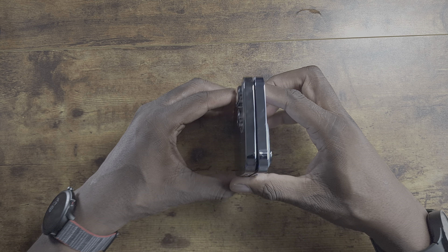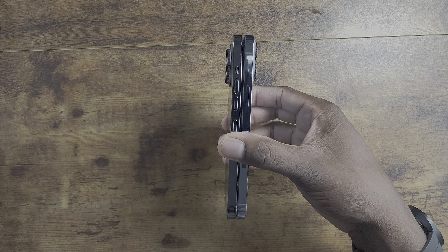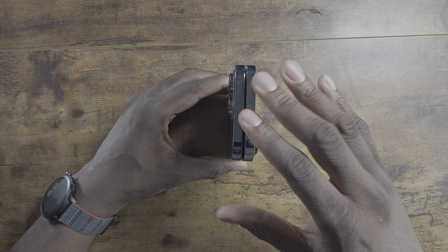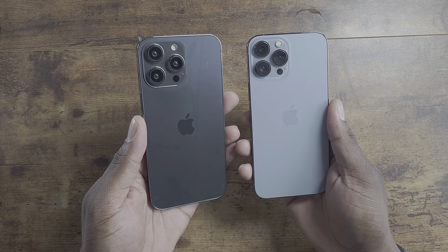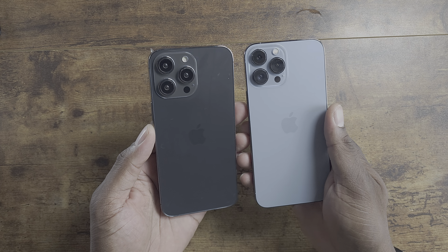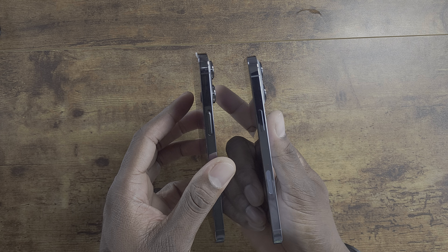As I hold them side by side, I can clearly see with my eyes that this 14 Pro Max is a little thinner and a little bit smaller in size than the iPhone 13 Pro Max. This is how companies get you to buy more cases and accessories — they'll change dimensions just enough to get you to spend more money.